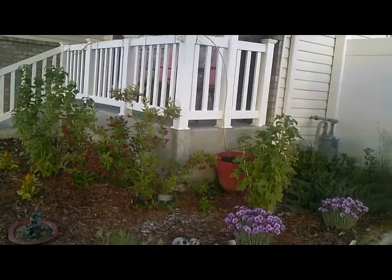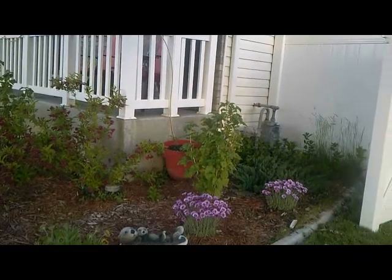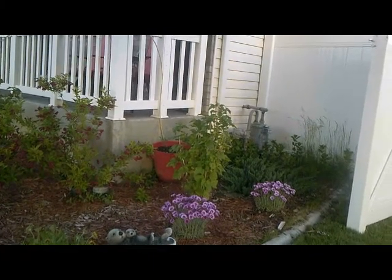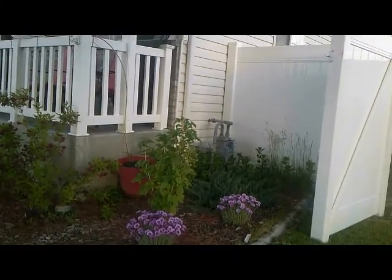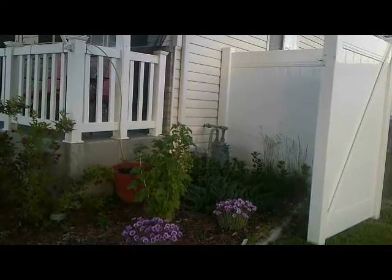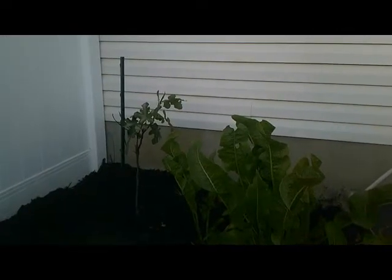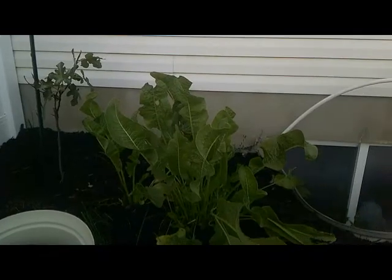Here are some currants and some dianthus, and in that red pot back there is a cherry tomato. I also have a juniper bush, some mint, and some various weeds — so don't look too close at those. Here I have a fig tree and a big bunch of horseradish.